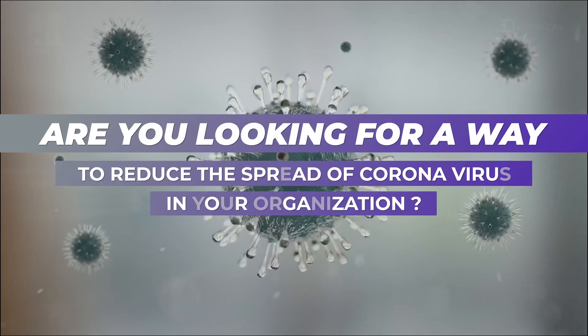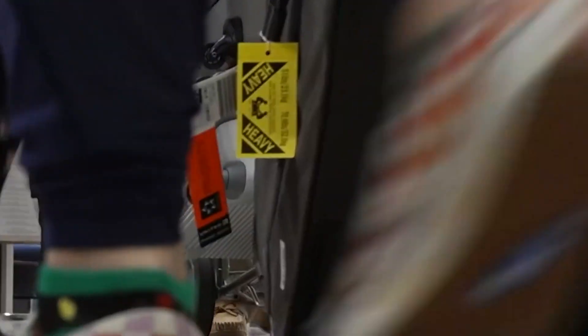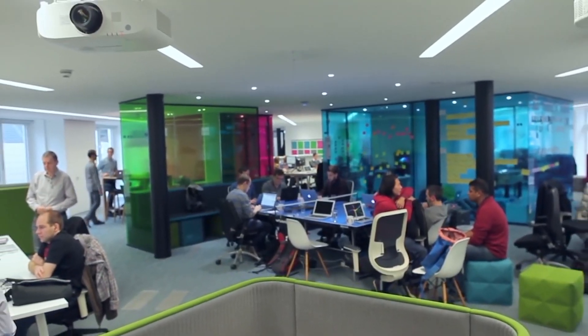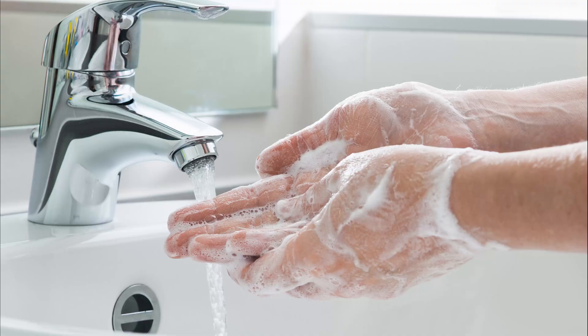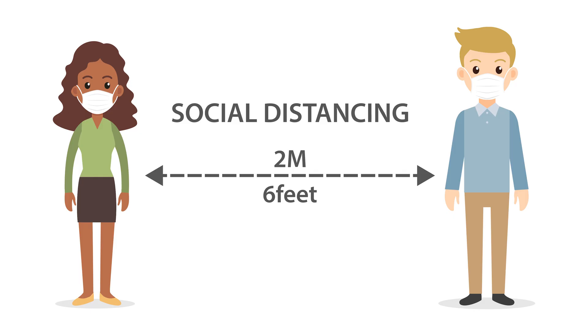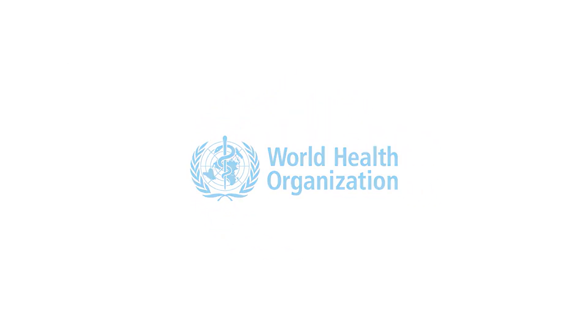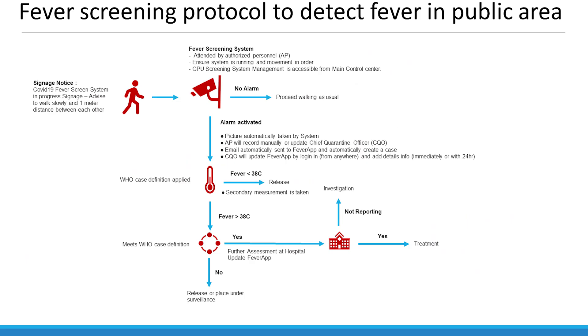Are you looking for a way to reduce the spread of coronavirus within your organization? You have come to the right place. Israk Solutions has several solutions that will meet your needs. There are a few tips recommended by WHO to combat COVID-19 from spreading, such as washing your hands frequently and maintaining social distancing. Another highly recommended practice suggested by WHO as well as the International Standards Organization (ISO) is fever screening or detection.